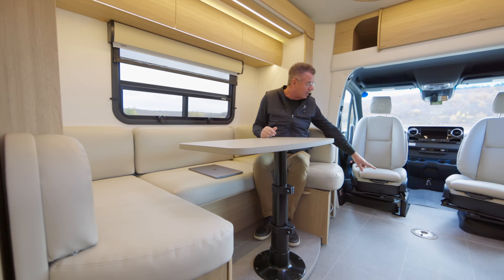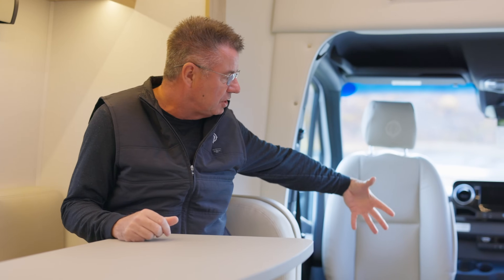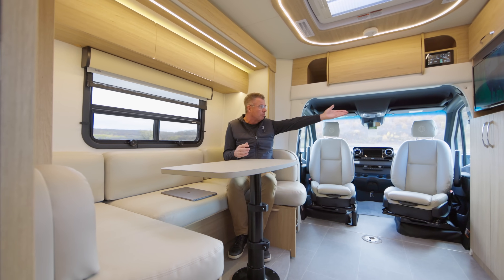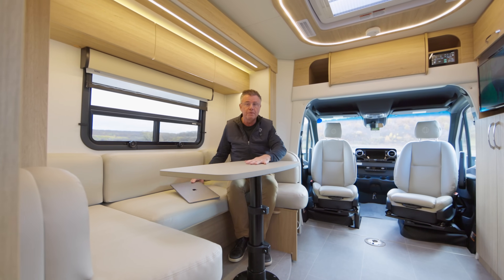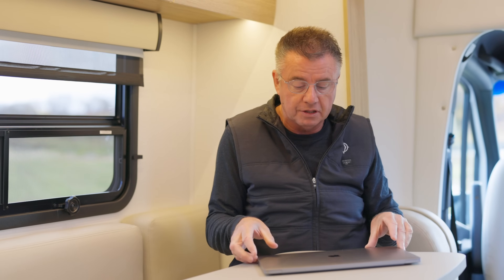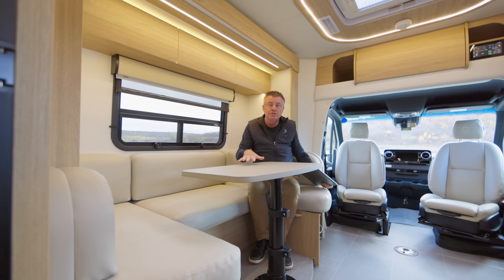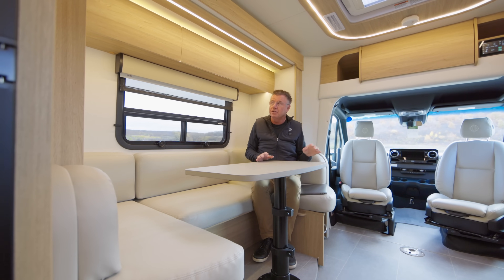We also have our optional table up front, and the driver-passenger seats turn into the motorhome, so I can have entertainment for six people — easy to watch TV. This can also be a work area for your computer or laptop. So you can work here, play games, sit back, have dinner. And it also makes into a bed area, which I'm going to show you in a second.